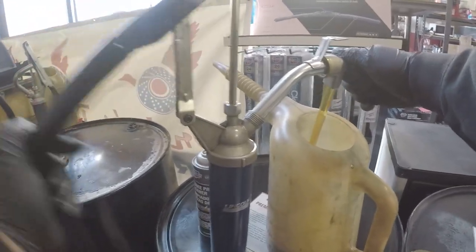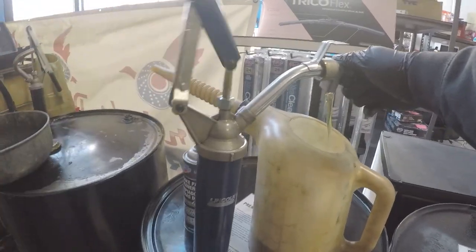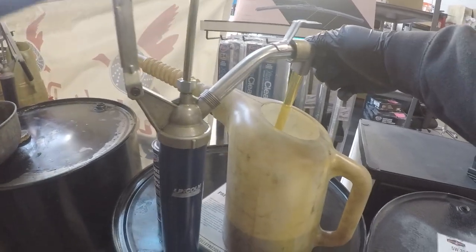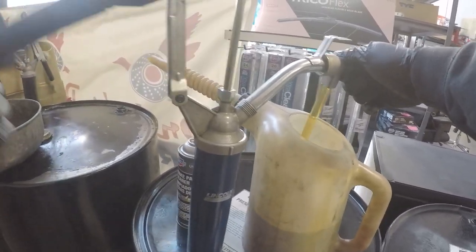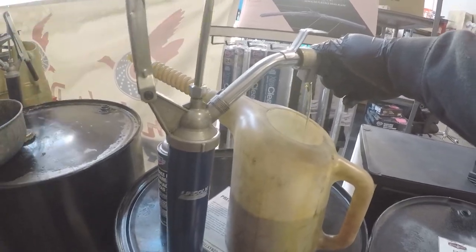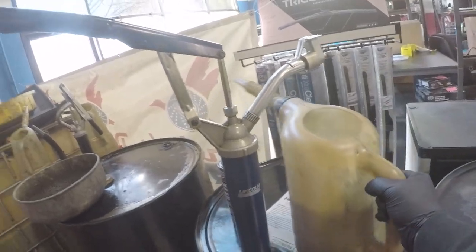Pumping my 0W-20 oil — this car takes 4.4 quarts. Pretty simple, straightforward. I'm going to fill up my little jug here with my 0W-20 fully synthetic oil, which this car will be slurping up. While it's draining, I'm getting all the necessary parts.